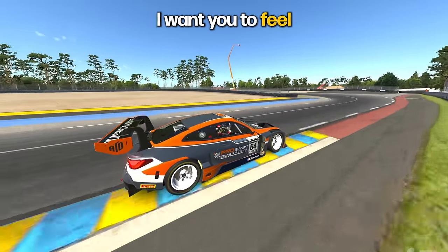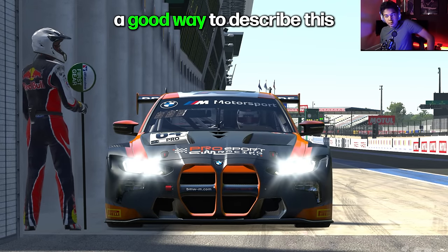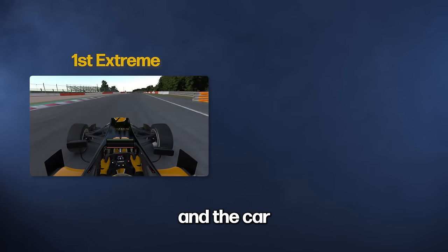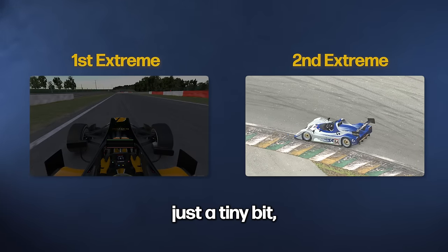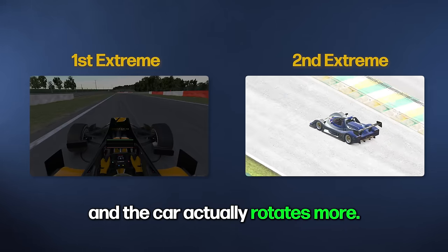I want you to feel that the weight transfer is turning the car more, not the steering. A good way to describe this is to create a contrast between two extremes. The first extreme: you turn the steering way too much and the car just goes straight — it doesn't turn because you're asking for too much and abusing the front tires. The other extreme: you turn just a tiny bit, but you shift the weight with the brakes and engine braking, and the car actually rotates more on optimal steering.